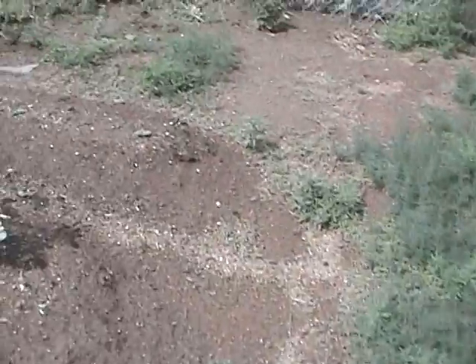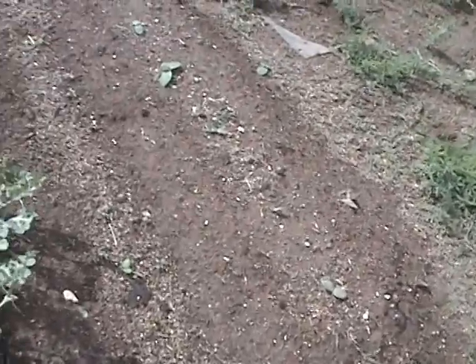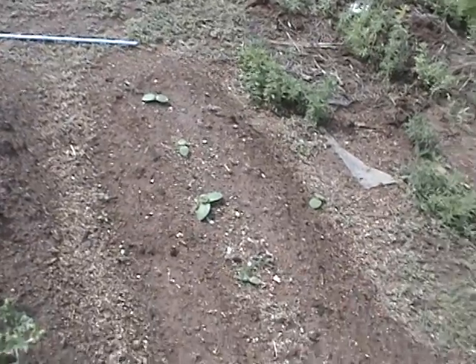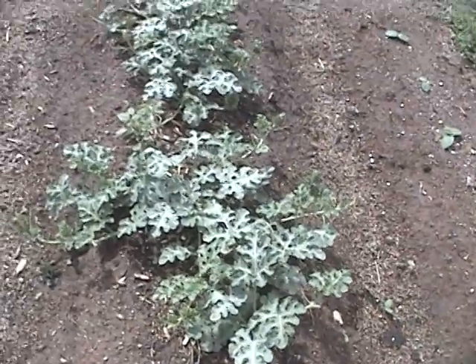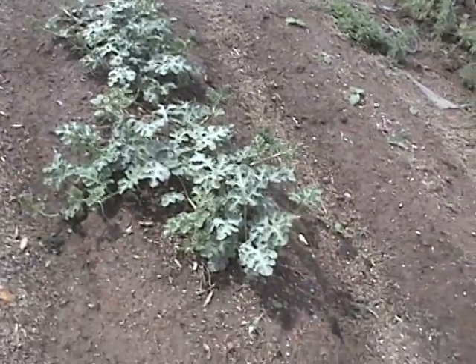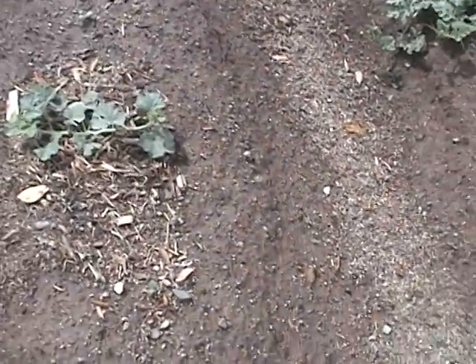Over here we planted some butternut squash, and maybe some other things I'm not sure about. Over here we have watermelon and they're really flourishing — they love the hot humid conditions here, at least humid for here.